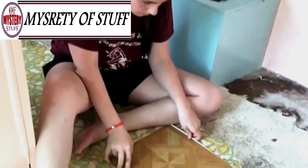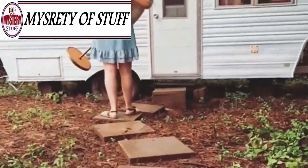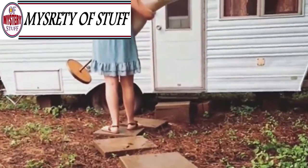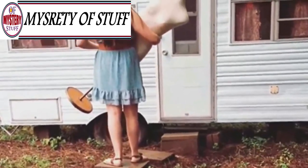Many other components of the camper were outdated. Guessing that it was made in the 1970s, the original tiled floor featured a peculiar green pattern. Ellie decided to place new tiles on the floor with a more updated and modern appeal.